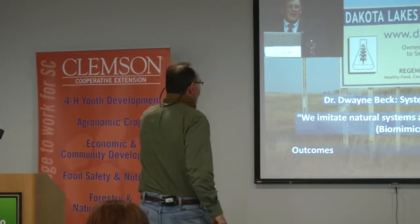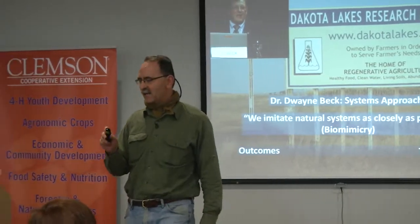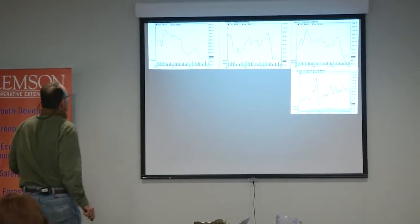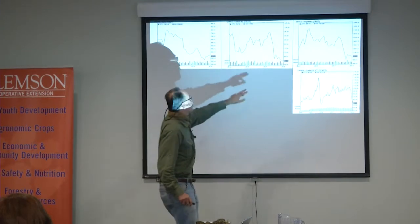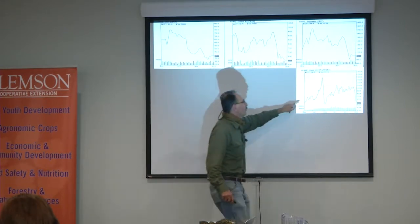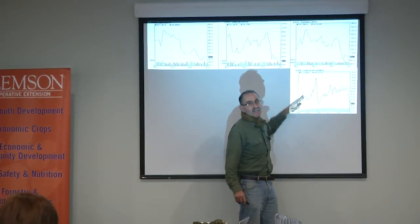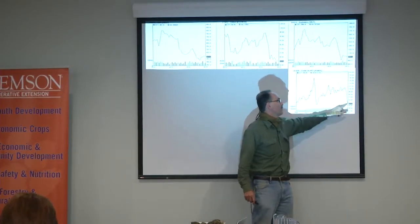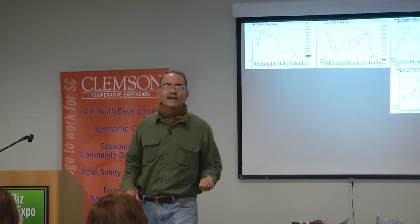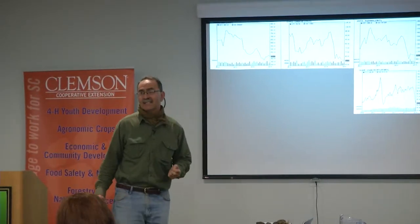I like his systems approach — I like the idea of biomimicry. We look at corn, cotton, and soybeans, and I don't think I need to tell you what's happened to those prices. We've got low commodity prices and probably rising energy prices. So what are we going to do? Because we need all these inputs to make crops grow.